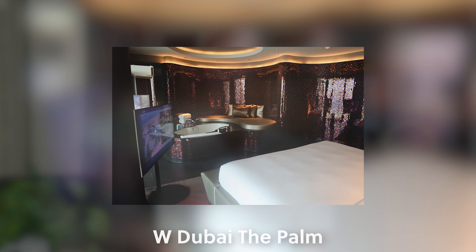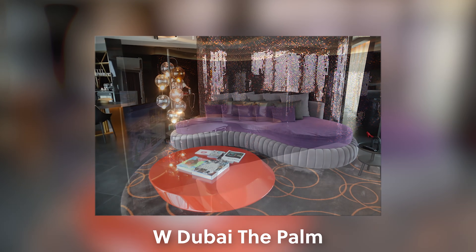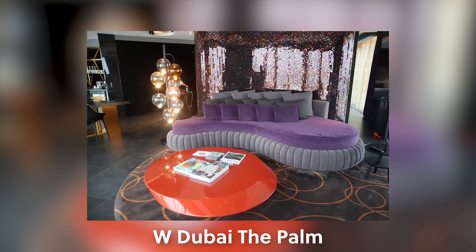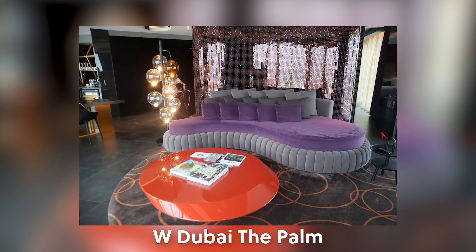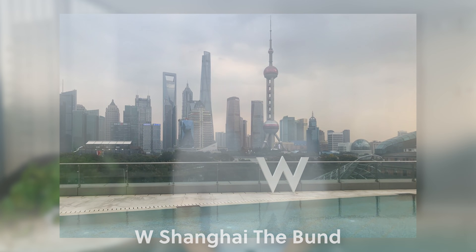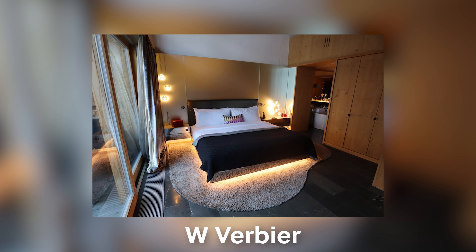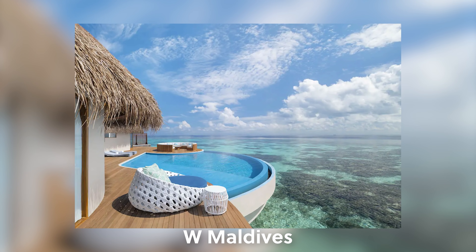You can expect outlandish decor in your room, minimal privacy between the bedroom and bathroom — sometimes with a bathtub in the bedroom itself — and awesome spaces to host a party. In the public areas, expect a killer outdoor pool, crazy decor in the lobby, and of course a huge W sign. Some of my favorite W hotel stays have been in Shanghai, Dubai, and the Verbier Ski Resort in Switzerland. I'd also love to check out the Ws in the Maldives, Bali, and Taipei.